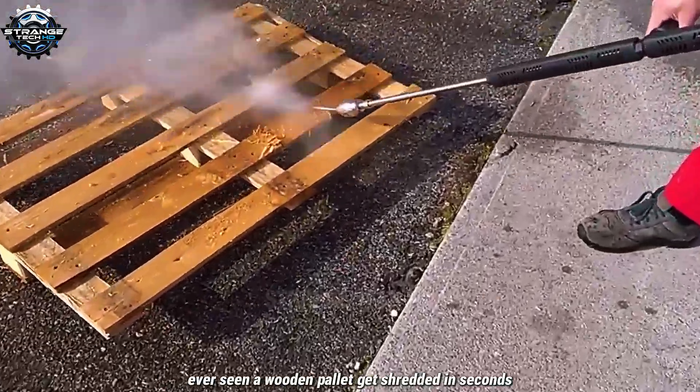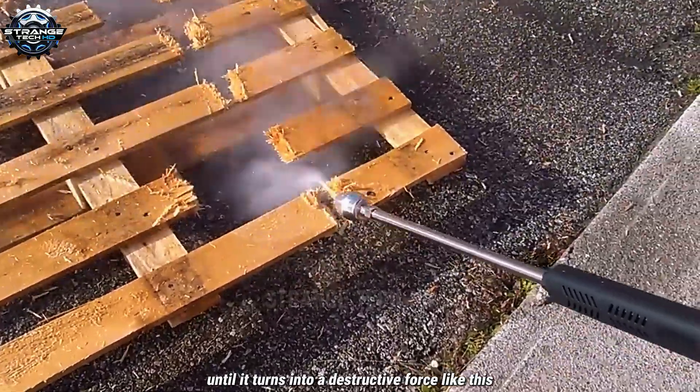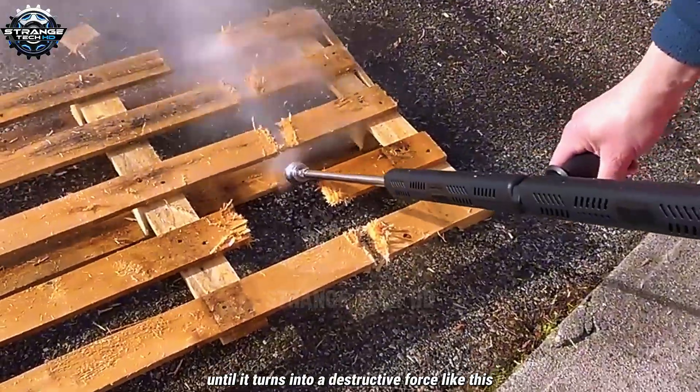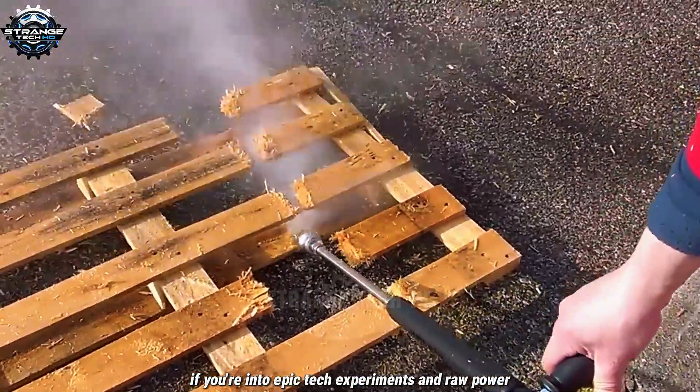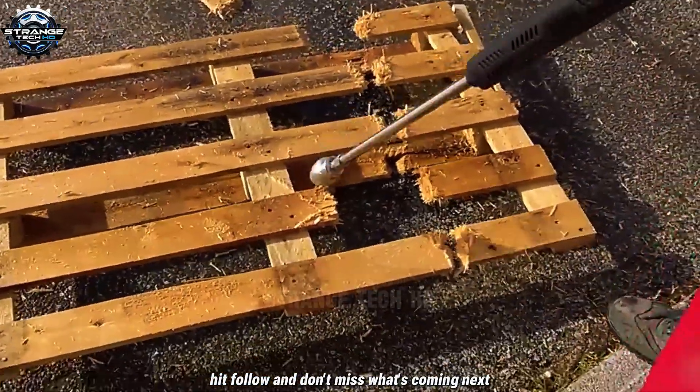Ever seen a wooden pallet get shredded in seconds? High pressure water might seem harmless until it turns into a destructive force like this. If you're into epic tech experiments and raw power, hit follow and don't miss what's coming next.